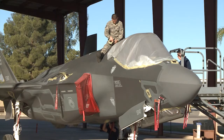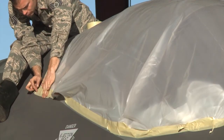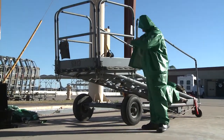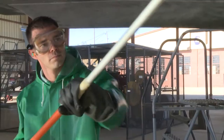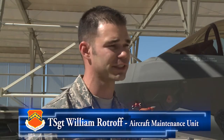At the wash rack, maintainers tape off special areas of the jet that can't be washed with soap, like the canopy and glass panels. Then they suit up and scrub the jet with a watered-down soap solution. The cleaning process is a point of pride for the maintainers: we love washing aircraft — a lot of us take pride in our jets, so we want to have our aircraft washed and cleaned.